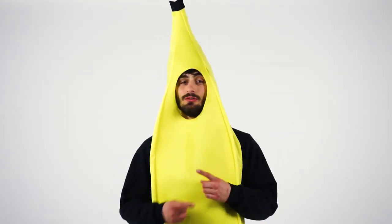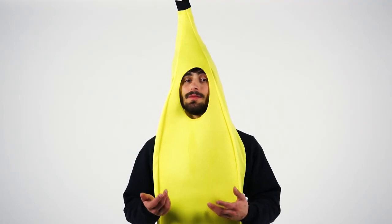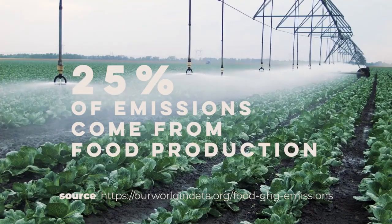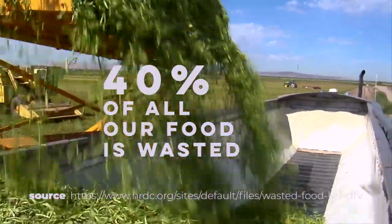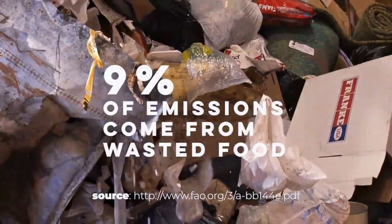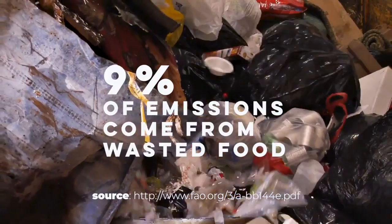It takes a lot of resources to grow, harvest, and transport everything we eat. In fact, roughly 25% of all greenhouse gases come from food production. In the United States alone, 40% of all food we grow ends up directly in a landfill. From there, it accounts for an additional 9% of all greenhouse gas emissions.